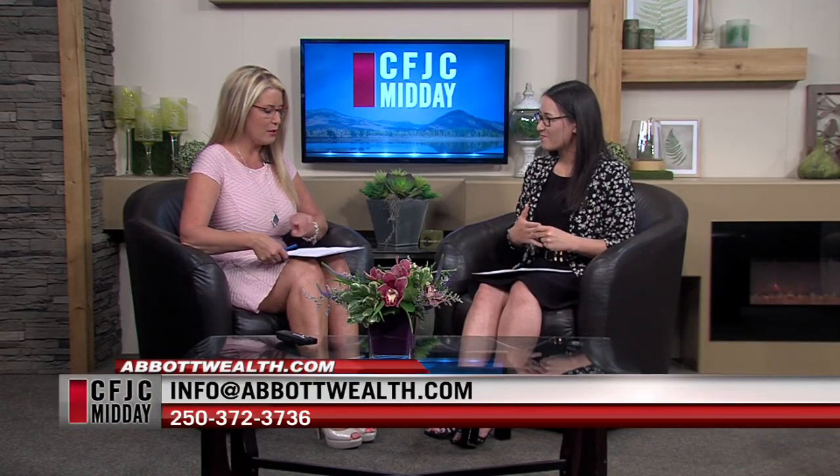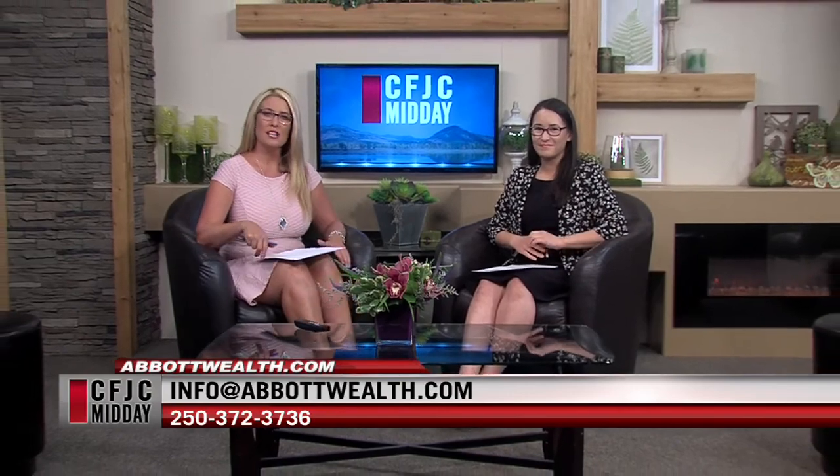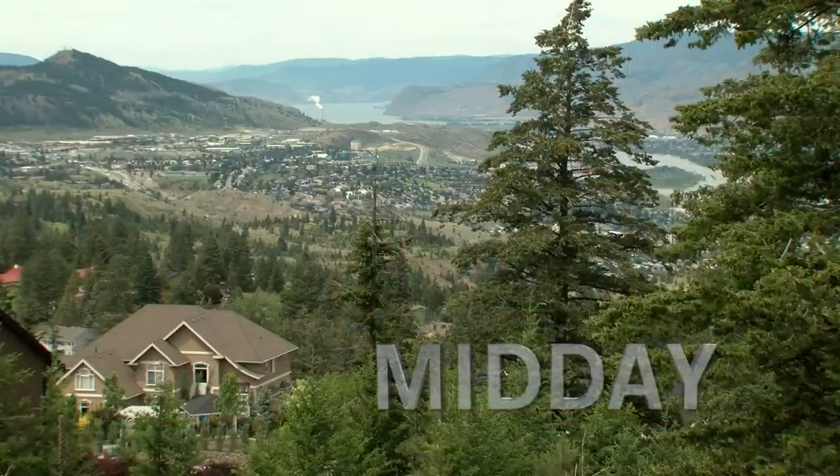I've always wondered a little bit about how they calculate that. Julia, thank you for being here today. Thank you for having me, Susan — always great to have you. Abbott Wealth dot com if you would like to learn more about this or other related topics. We're back after a quick break — stay with us.